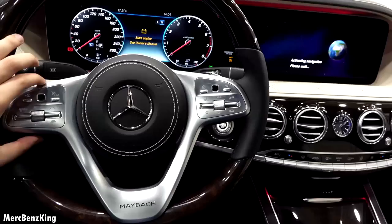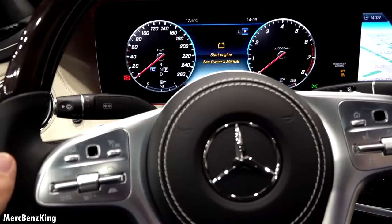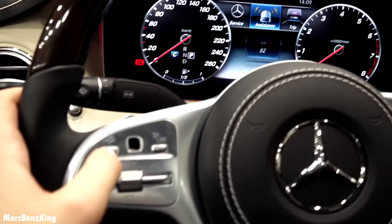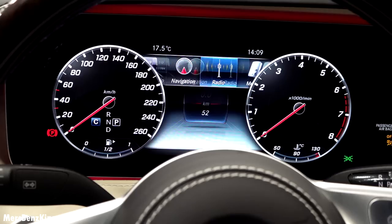IWC Schaffhausen clock. With the left and right side you can operate the infotainment screens. Let's first start with the screen in front of us — I'll hit the home button. You can swipe with the touchpad left and right, or up and down. Available menus include navigation, radio, media, telephone, head-up display and stealth.